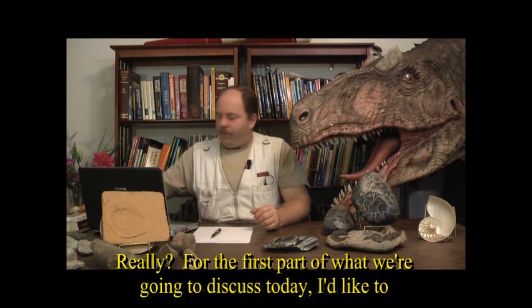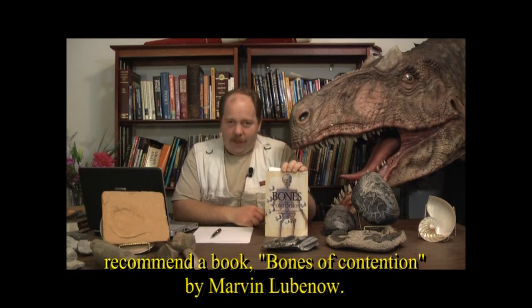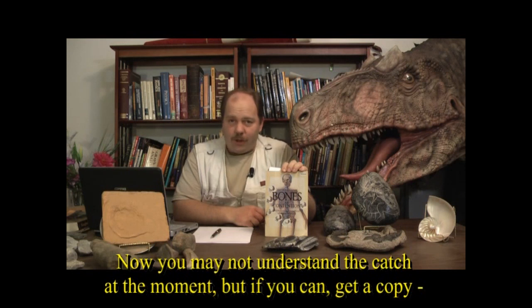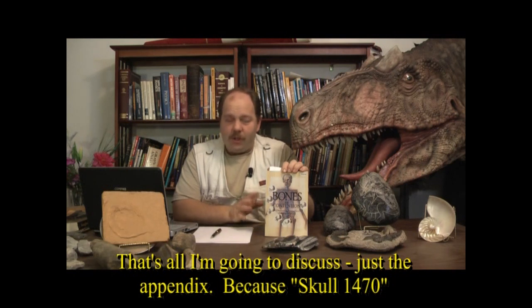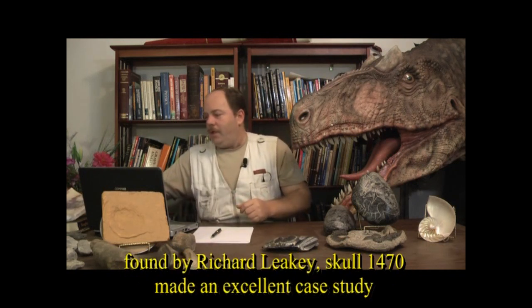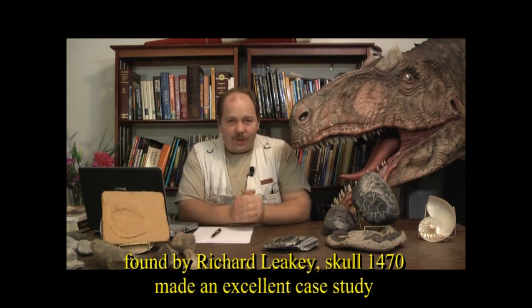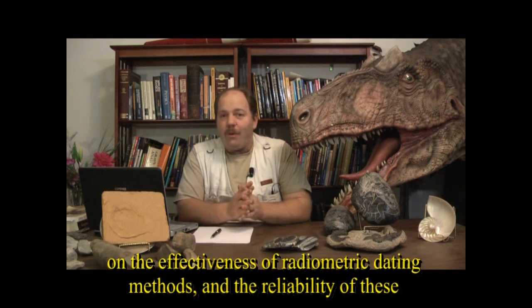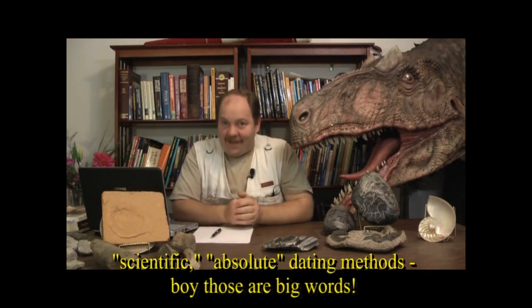For what we're going to discuss today, I'd like to recommend a book: Marvin Lubineau's Bones of Contention. I'm going to share just the appendix from his book, because Skull 1470 — found by Richard Leakey — makes a very excellent case study on the effectiveness of radiometric dating methods and the reliability of these so-called scientific absolute dating methods.